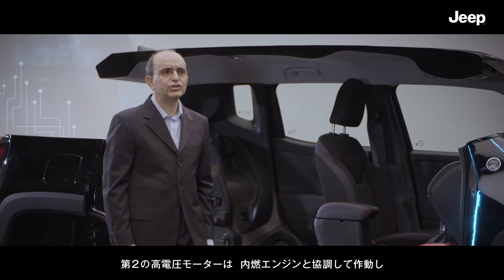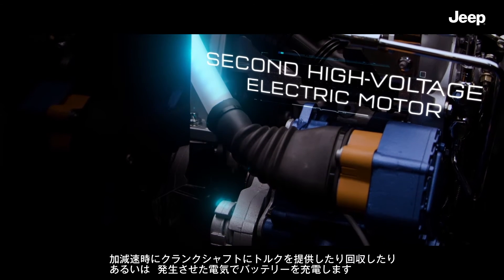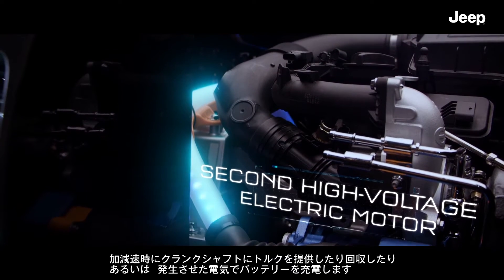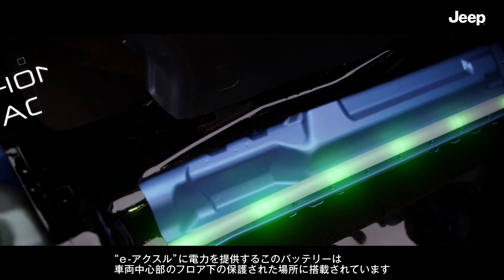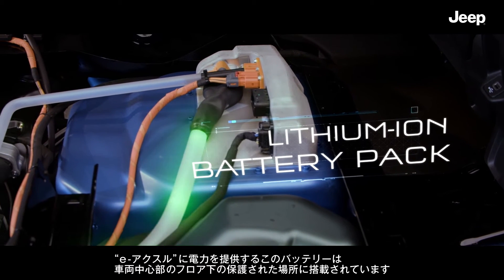An electric motor integrated with a speed reducer and a differential delivers 60 horsepower and 250 newton-meter torque. A second high-voltage electric motor works in synergy with the petrol engine, recovering or providing torque on the crankshaft during transients or generating electricity to recharge the battery. The system is completed by a lithium-ion battery pack located in the center of the car in a protected position under the floor.